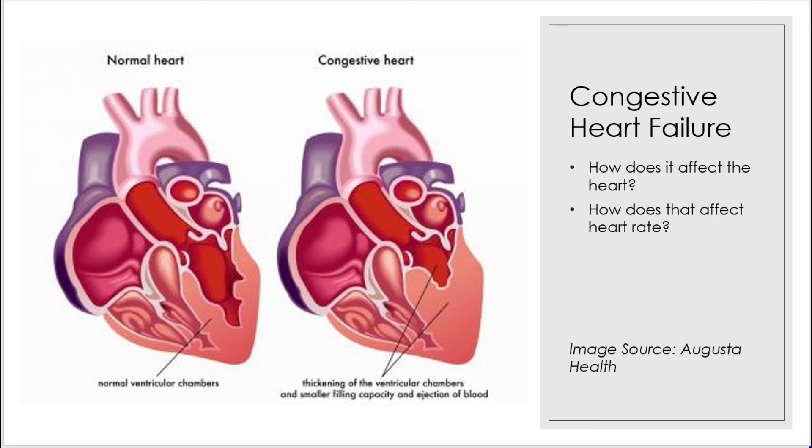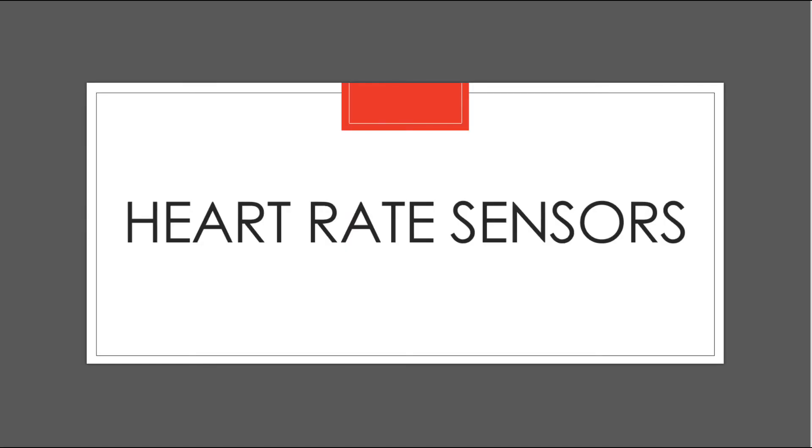As a result, the heart cannot pump enough oxygen and nutrients to meet the body's needs. From the information provided, it can be concluded that a heart rate sensor is important to include in a device meant to monitor the symptoms of CHF.